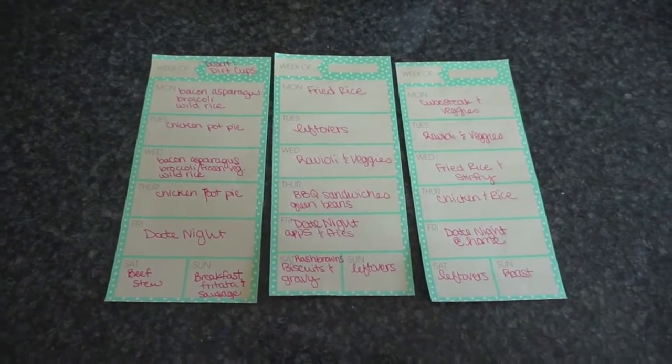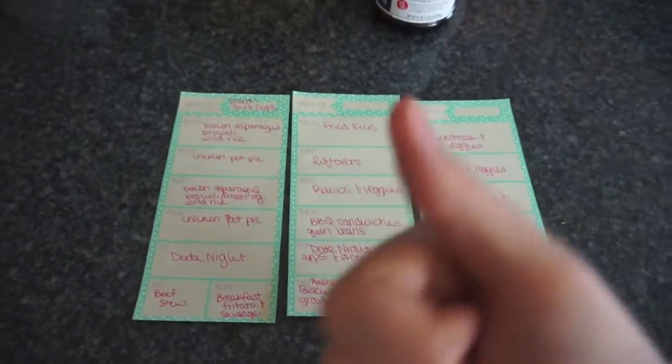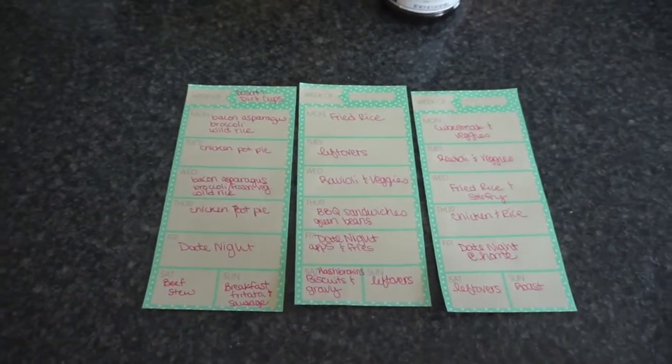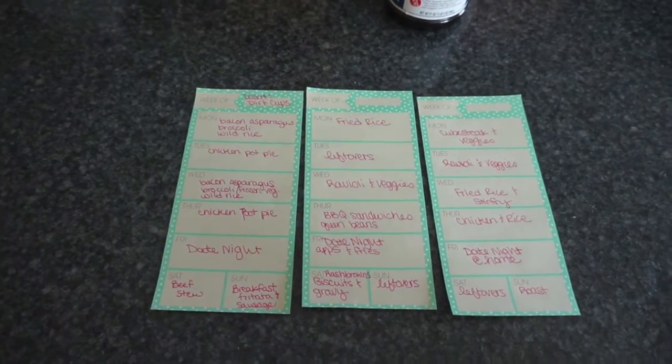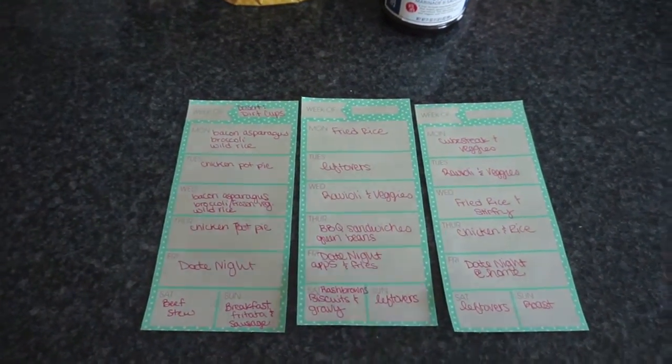I do want to show you guys some of our budget friendly, super simple, cheap meals we're going to be having this month, so I can hopefully furnish a playroom with way too expensive furniture. I hope you guys enjoyed this video! Please give me a thumbs up if you like grocery hauls and if you're excited about cheap grocery month. I'll catch you guys next time — thanks for watching and have a great day, bye!